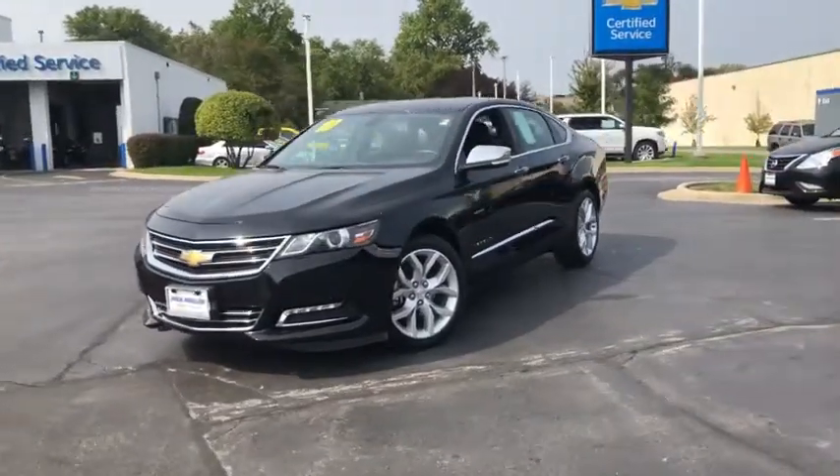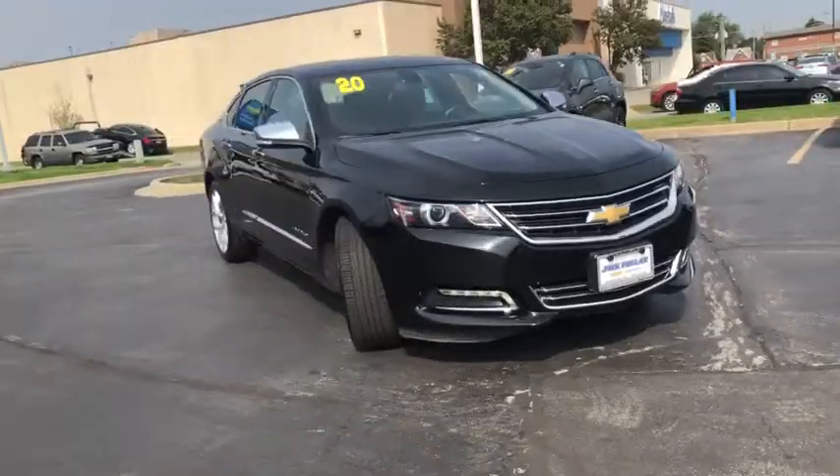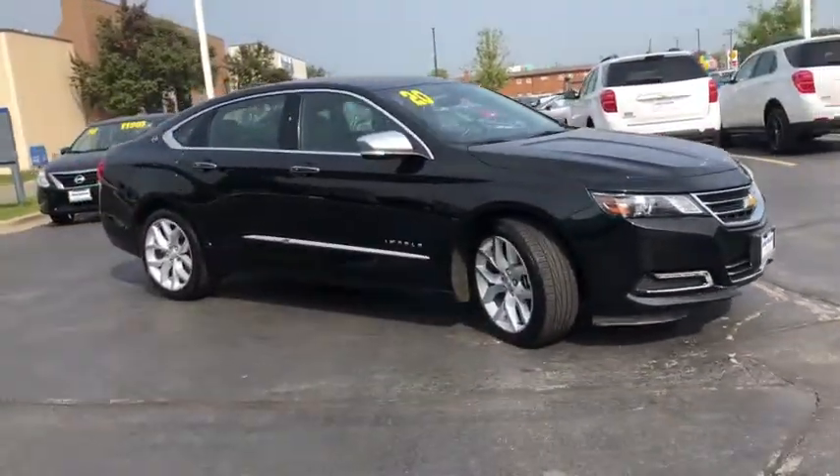Take a ride in the 2019 Chevrolet Impala. The Impala has been one of America's favorites for over 50 years. Enough said.